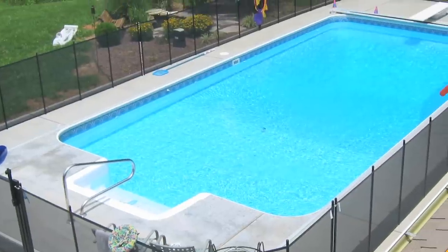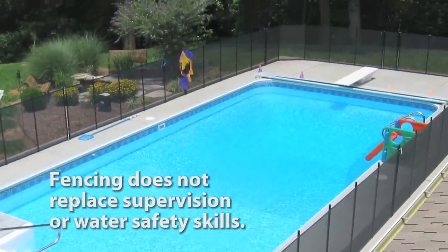A fence is the guardian that's always vigilant, but it doesn't replace supervision and water safety skills.